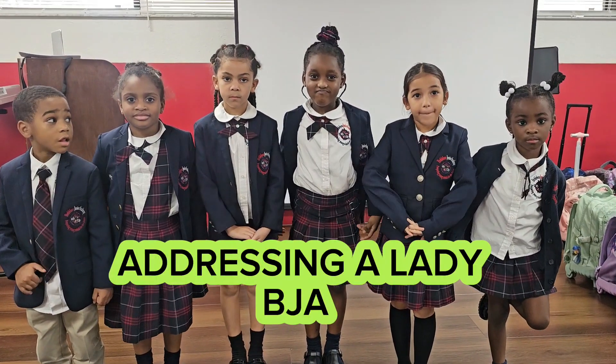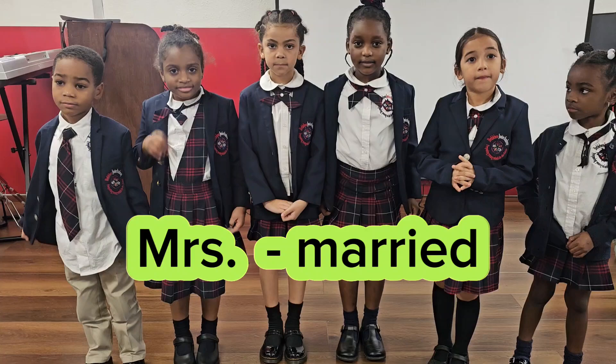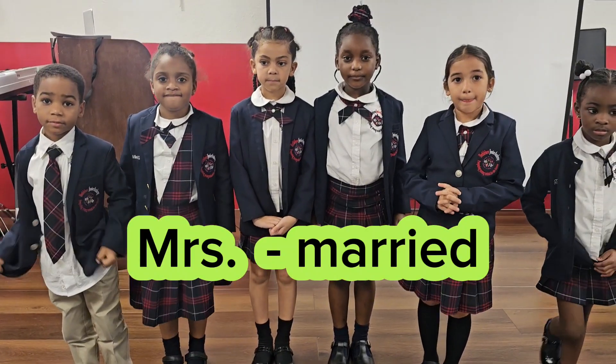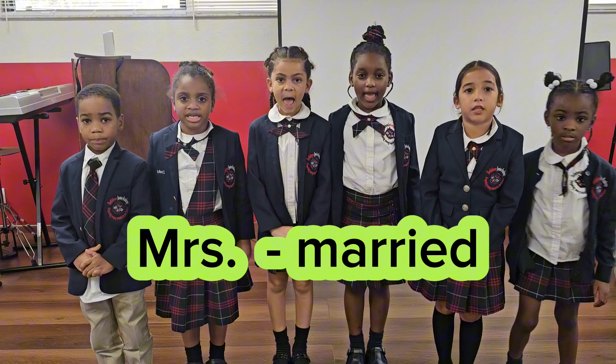If a lady is married, how do you address her? Miss. Say it for me. Mrs. And how do you spell that? M-R-S, period.